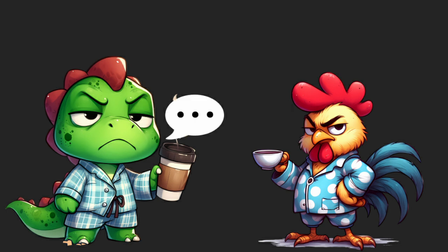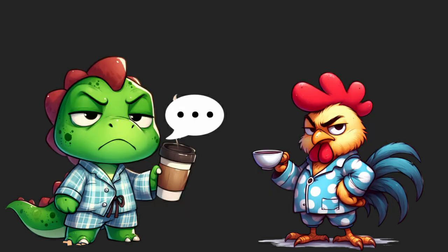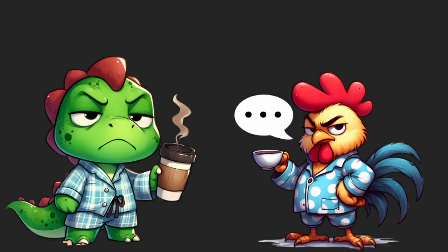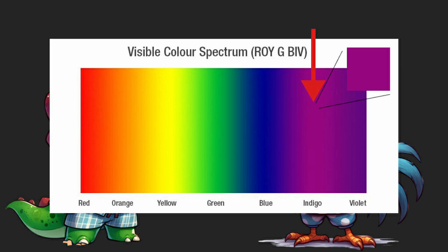Colors exist on that line of colors you've seen — the visible spectrum. Pink isn't on there. What are you talking about? Of course it's on there. It's right there. That's orange.